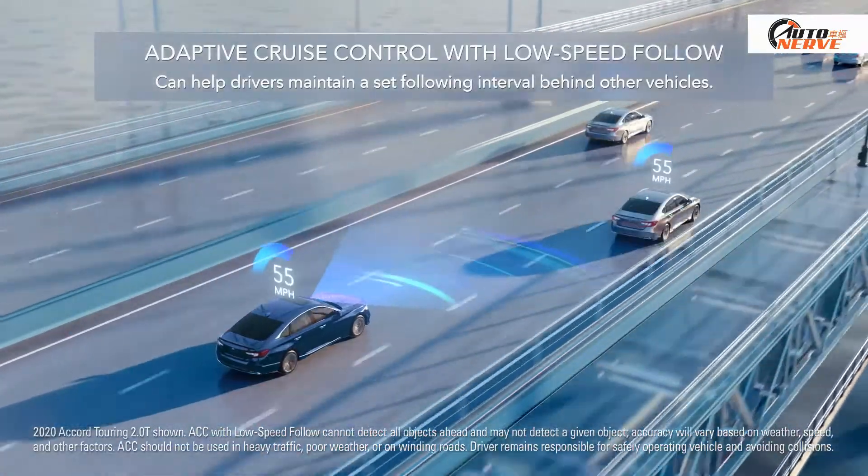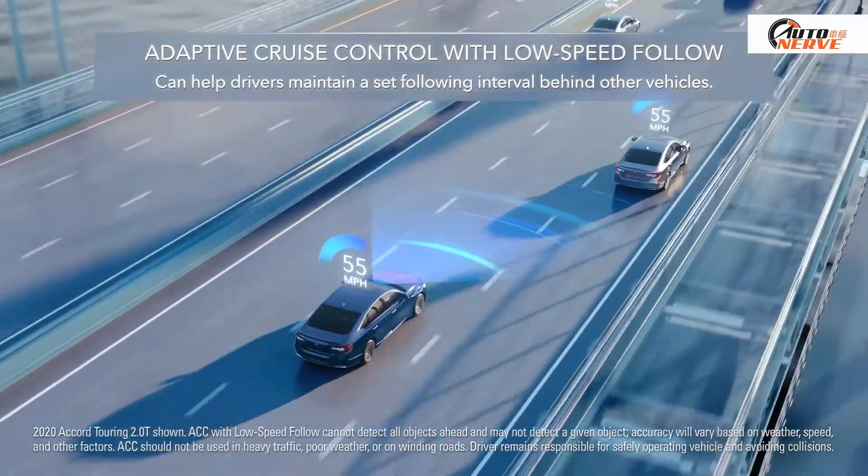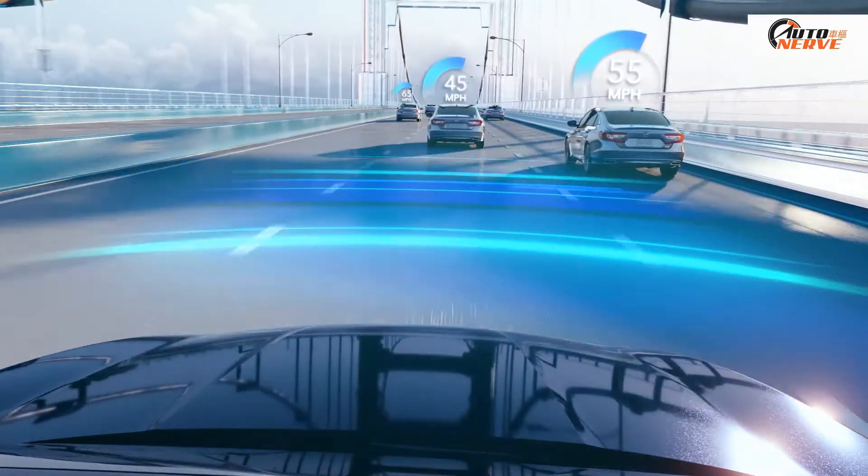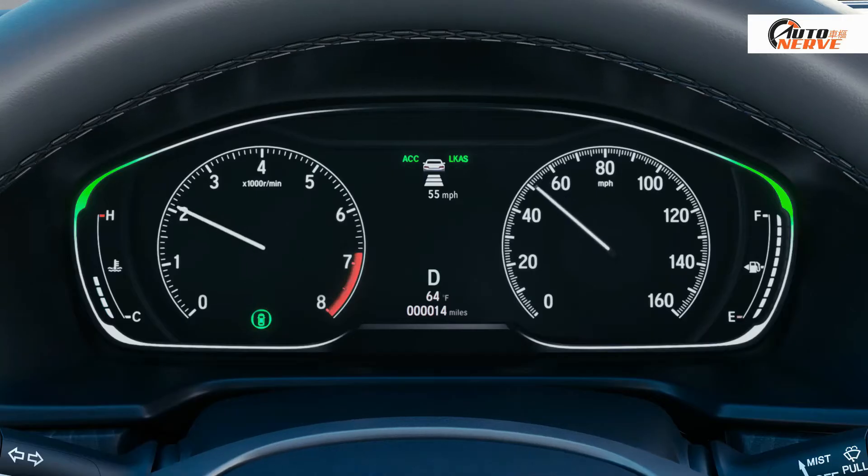Adaptive Cruise Control with Low Speed Follow: When Adaptive Cruise Control is active, it can detect a vehicle ahead and help maintain a set following interval by adjusting your speed.